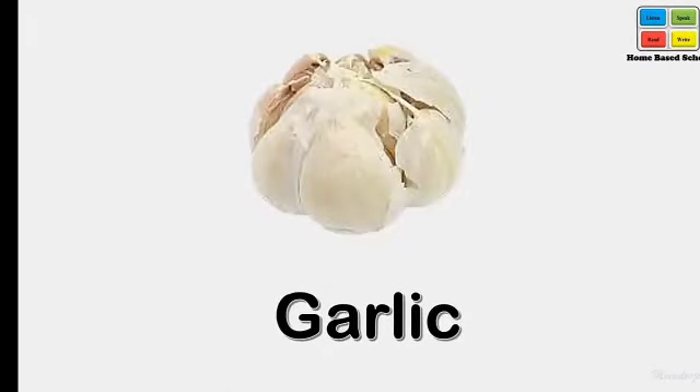Garlic. Garlic. Have you ever seen garlic? Garlic.